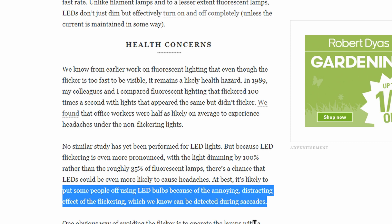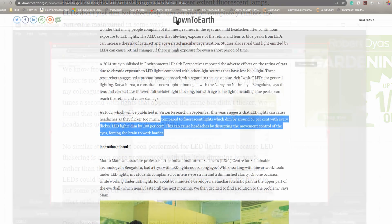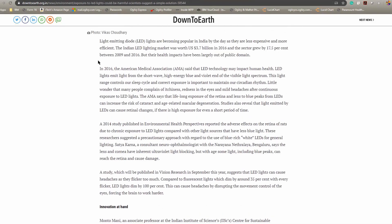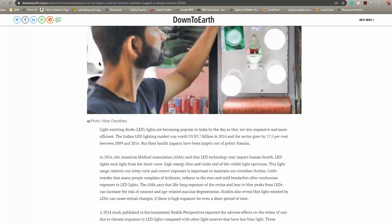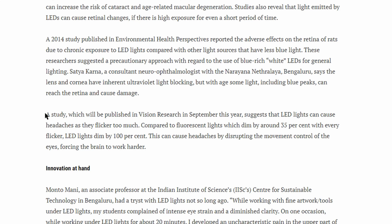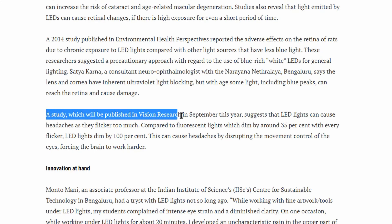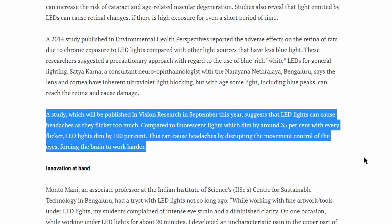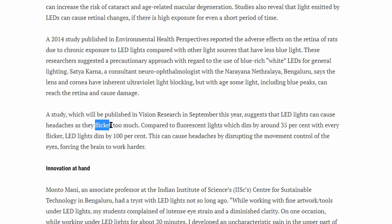Fluorescent lamps also have this effect, but they dim the lights by only about 35%, which is why LED lights might be causing more headache effects. This flicker is actually detected during saccades — basically certain movements of your eyes away from a subject. When you tend to do that, you observe the flicker of the bulb. There's another website, downtoearth.org, which also talks about this effect and claims that your brain has to work harder to counter the flicker.